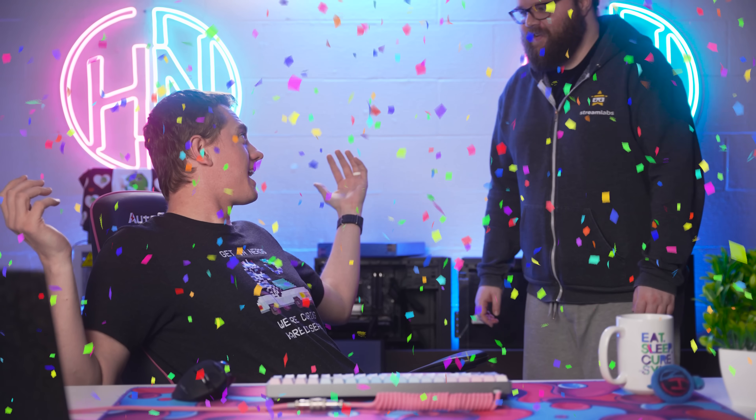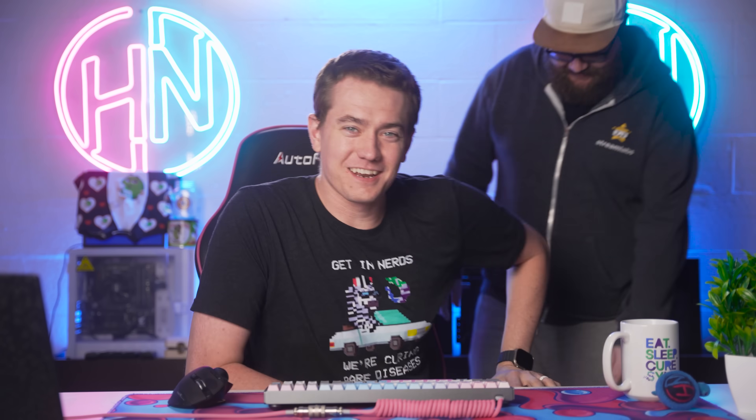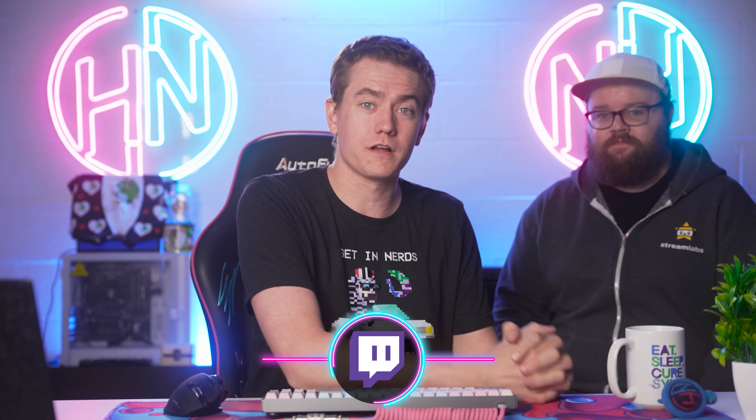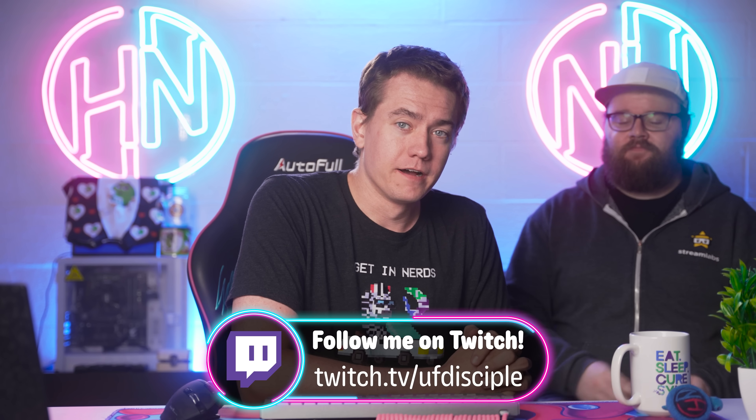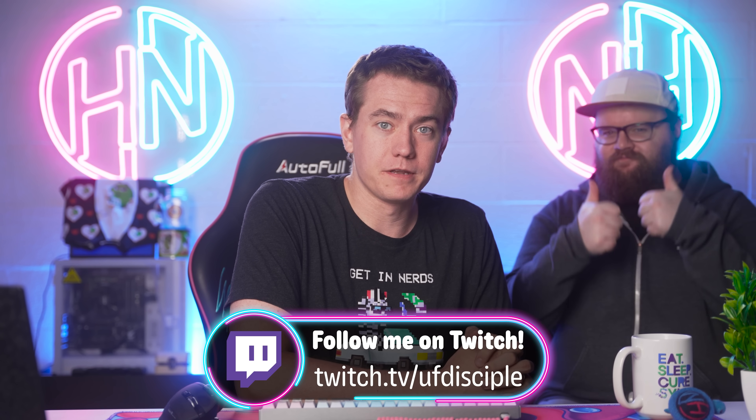It's Final Fantasy 16 launch day! If you want to play Final Fantasy 16, come join us over on our Twitch stream tomorrow — we're going to be giving away a PS5 with a copy of Final Fantasy 16 all bundled in. We'd love to have you there.